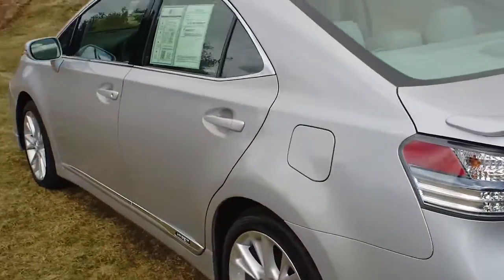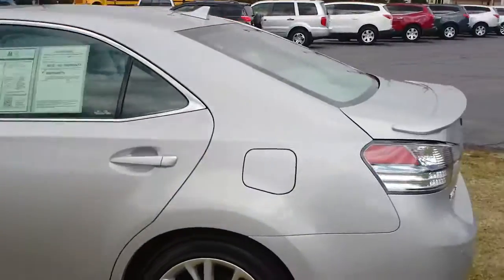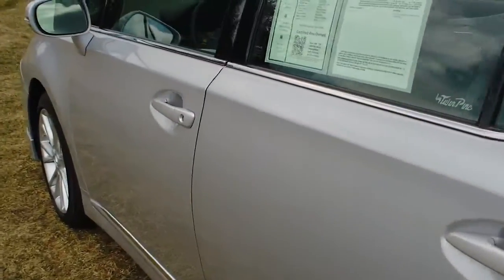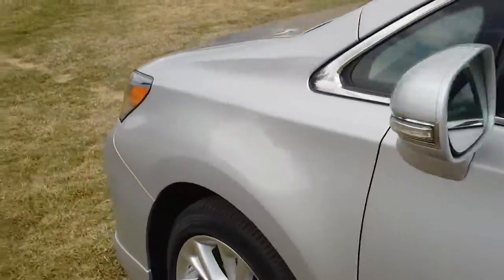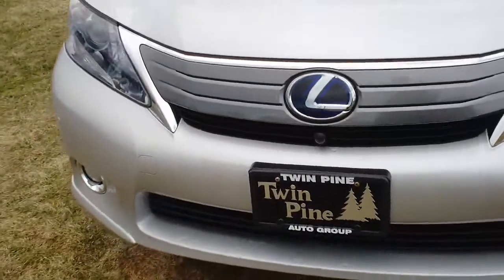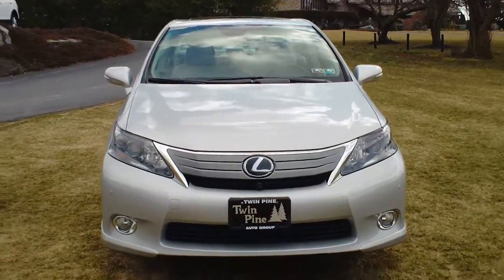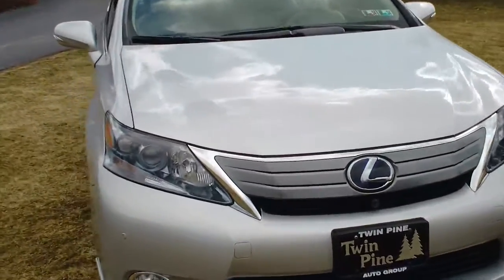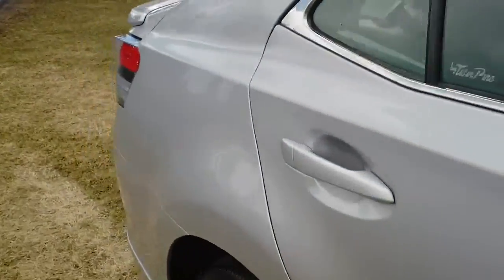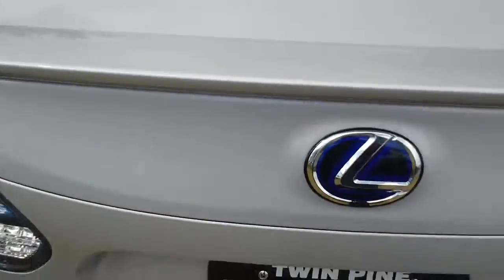Obviously Lexus is made by Toyota, which came out with the Prius and has really been the number one selling hybrid vehicle. This one does not have the look or the shape of the Prius. Running down the side, you can see the nice clean lines all the way down. As with any Twin Pine vehicle, we want the very best one for the money — it is all about value. Absolutely clean lines the whole way around.